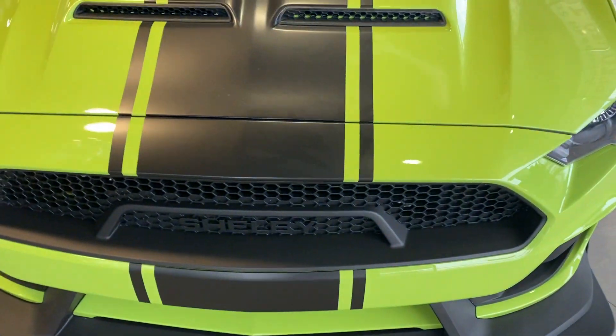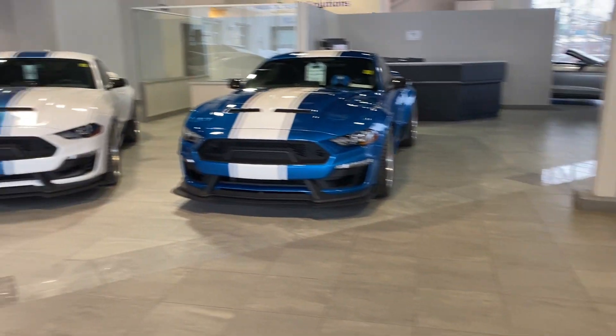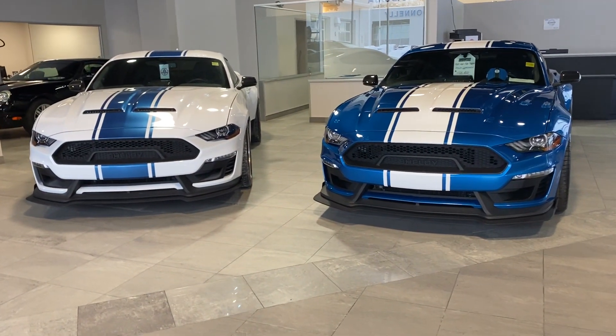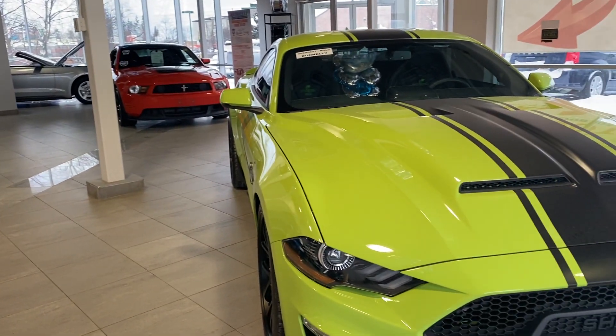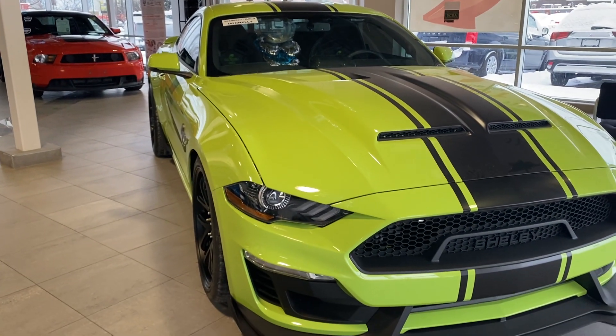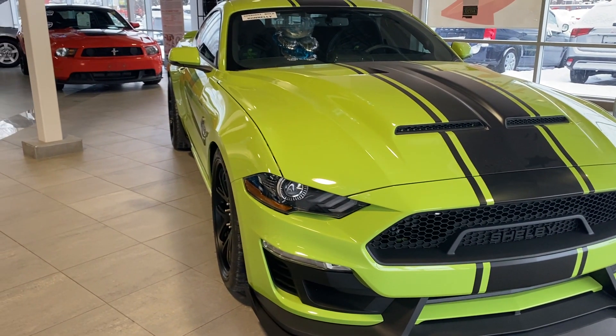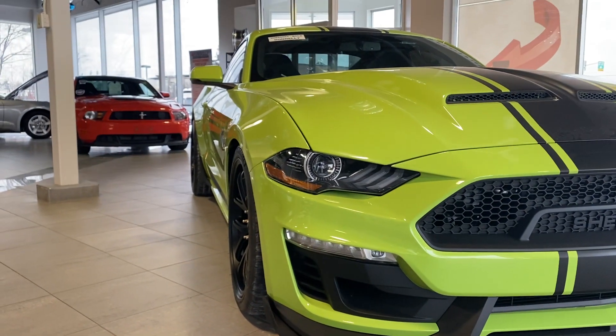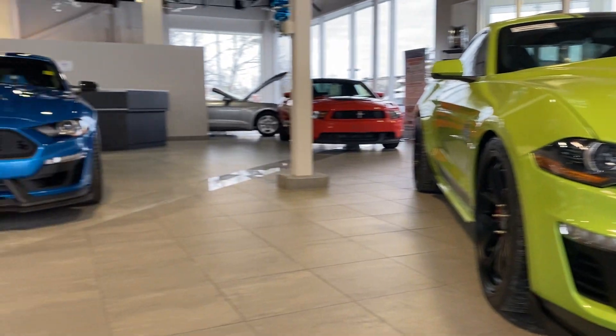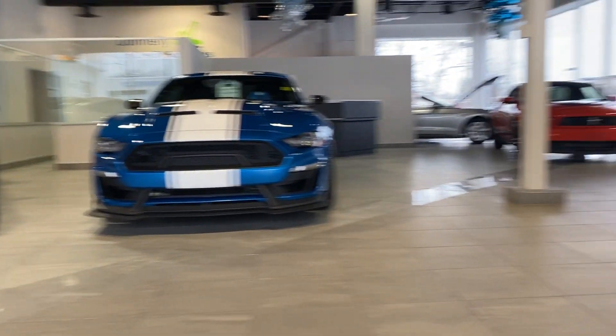That's going to wrap up the walk-around on our Shelby Super Snake. If you want more information on our two wide bodies, feel free to check us out at DonnellyFord.com. Or you can call our sales department to book an appointment to view it — call 613-733-6931 or visit DonnellyFord.com for more details. It's been a pleasure. Thanks for watching. Goodbye for now.